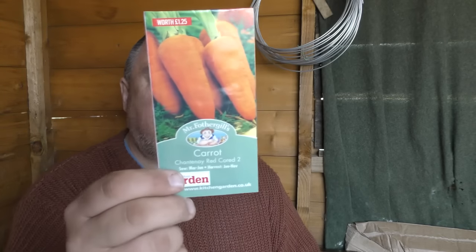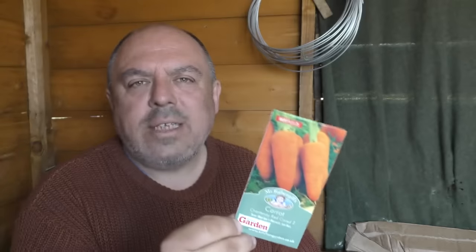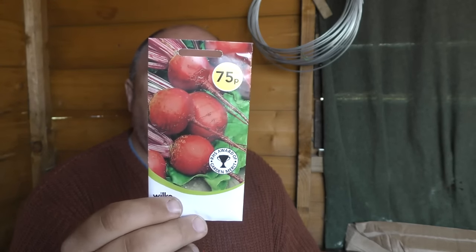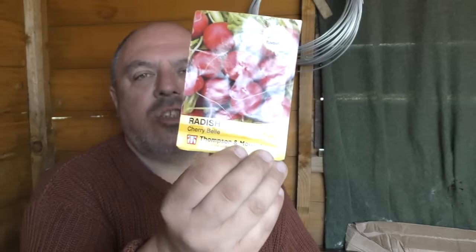Carrots — start sowing now up until June, and if you get the variety called Eskimo you can sow them in July and August and have carrots during the winter. Beetroot is a crop you can start sowing up until the end of July — again, every two or three weeks put the seed in. With radish, people tend to sow a whole row and then in a few weeks they've got 400 radish, they pick them, give some away, and then realise they've got nothing two weeks later. So sow a little and sow it often.